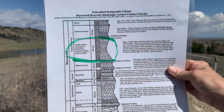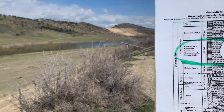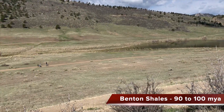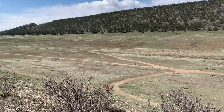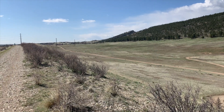Right below the Niobrara, and also in the Pine Ridge Natural Area, is the valley formed by the shales of the Carlisle, Greenhorn, Graneros, and Mowry formations. Mainly shales, these are easily eroded, forming the valley we see here. Further east in Weld County, these layers are buried deep and contain huge reservoirs of natural gas and oil.